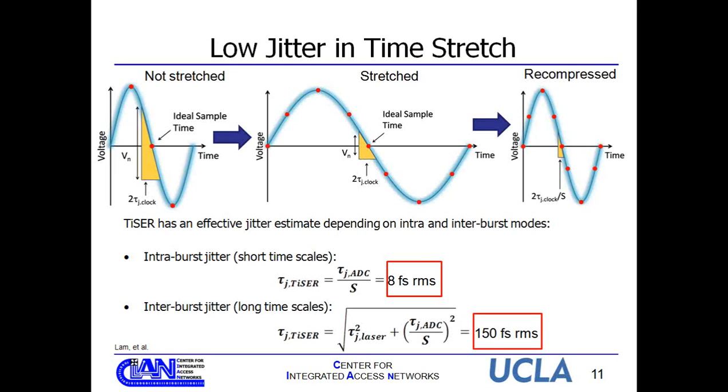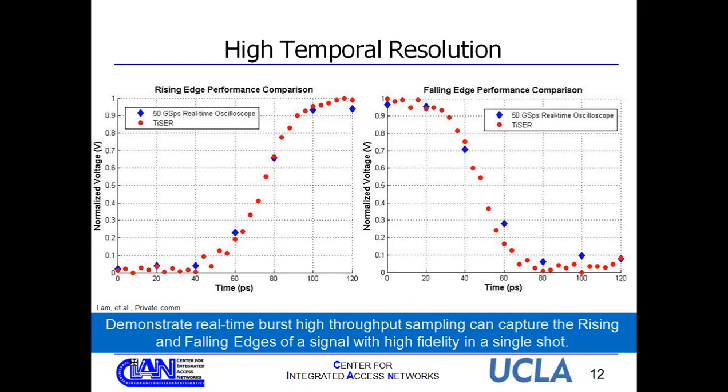One advantage of TISER is high temporal resolution. For a 12.5 Gbps PRBS signal, comparing TISER with a Tektronix 50 gigasample-per-second real-time oscilloscope: in one burst, the Tektronix captures maybe two to three samples on the rising and falling edge. With TISER at a stretch factor of about 100, the effective sampling rate is about 250 gigasamples per second, yielding about 15 to 17 sample points on the rising and falling edge — much higher fidelity measurement, capturing features impossible with a standard real-time oscilloscope.